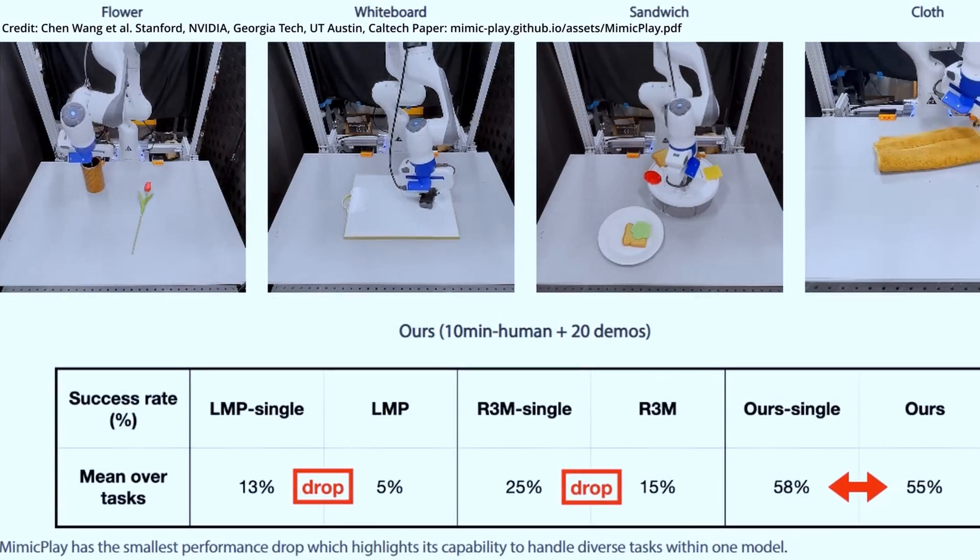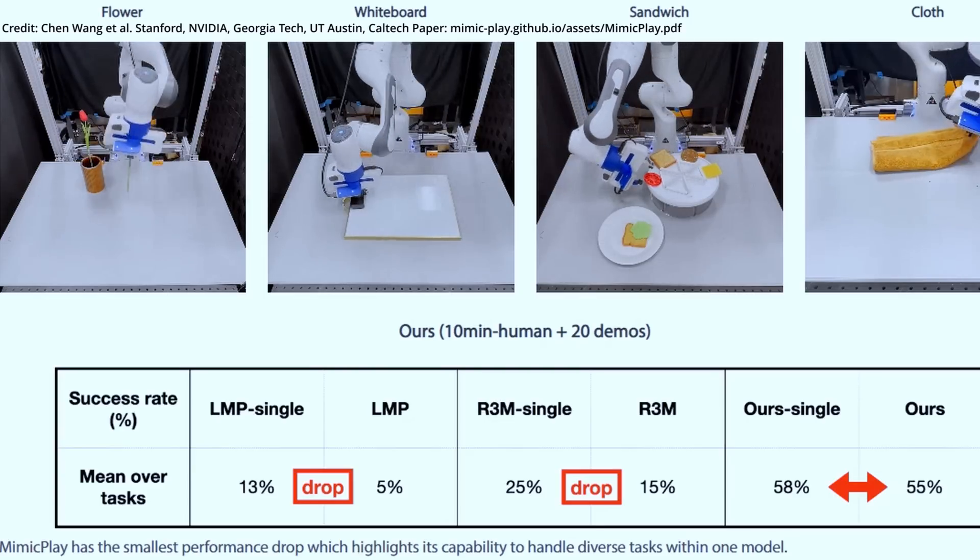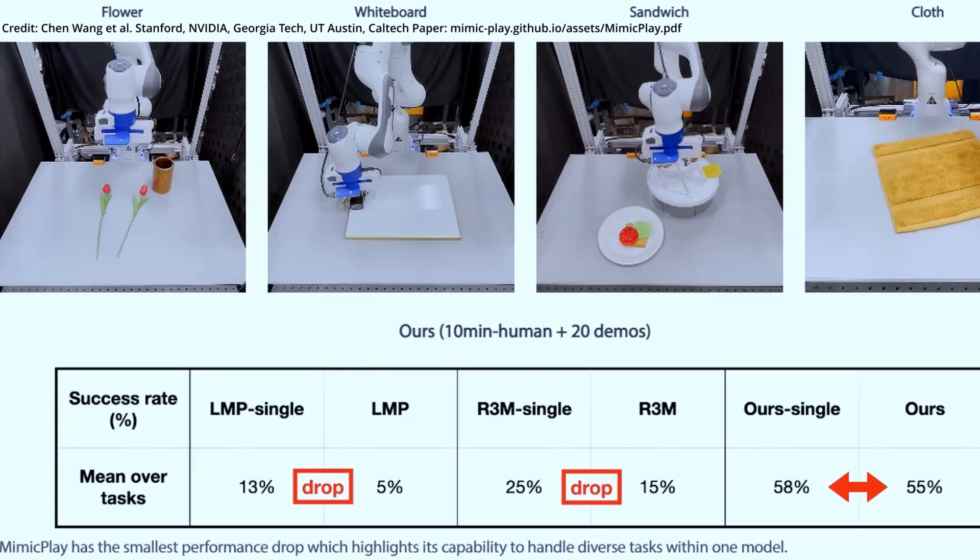Moreover, after just 10 minutes of training, Mimic Play can generalize to new tasks with unseen temporal compositions.